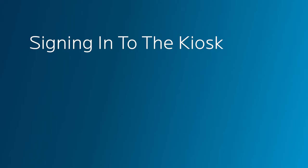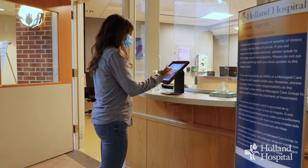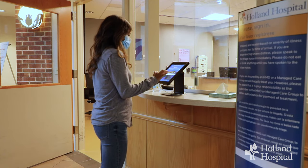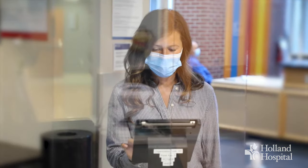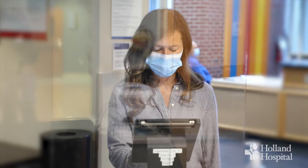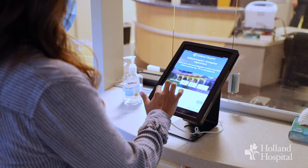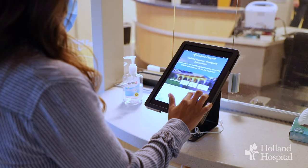Triage is staffed by a registered nurse and a patient care assistant. Signing into the kiosk is helpful so that the nurse can find the correct patient and register them appropriately. It's also important to select an appropriate chief complaint. The nurse is trained to assess patients for time-sensitive conditions and safety concerns.